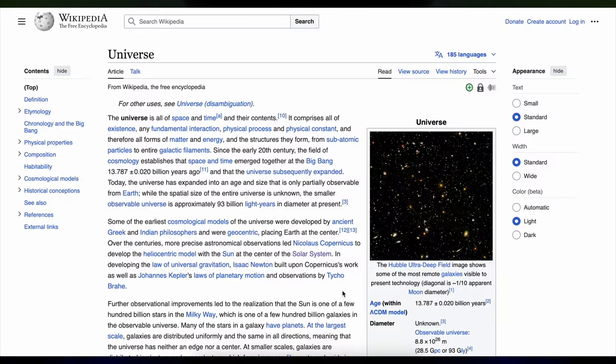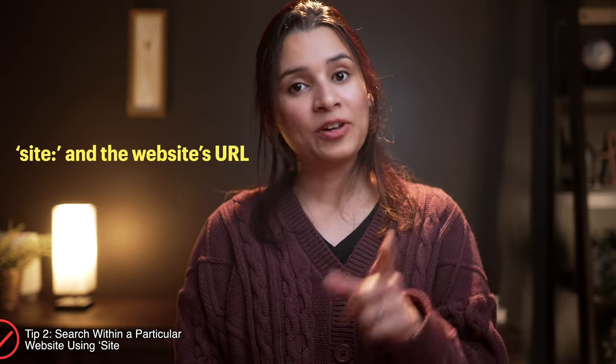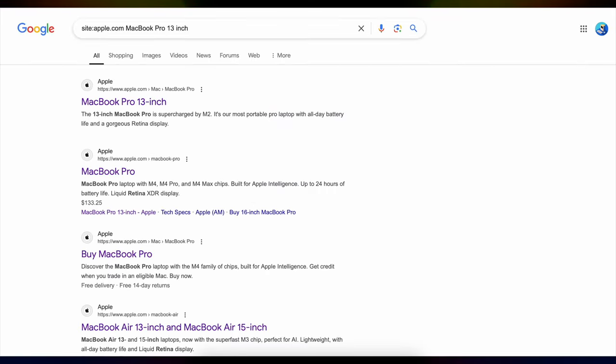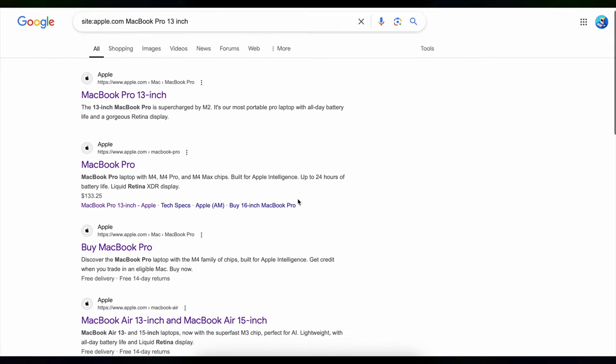Have you ever been on a huge website with tons of content — like Wikipedia or a news site — and you know what you're looking for is somewhere there but the search function is useless? Here's the trick: you can use Google to search within a specific website using site: and the website's URL. For example, if you want info about the MacBook Pro on the Apple website, just type site:apple.com MacBook Pro 13 inch in Google, and it will show you only those results from Apple.